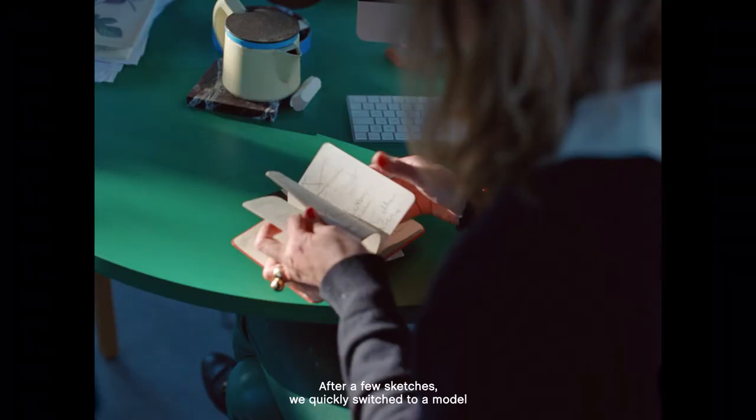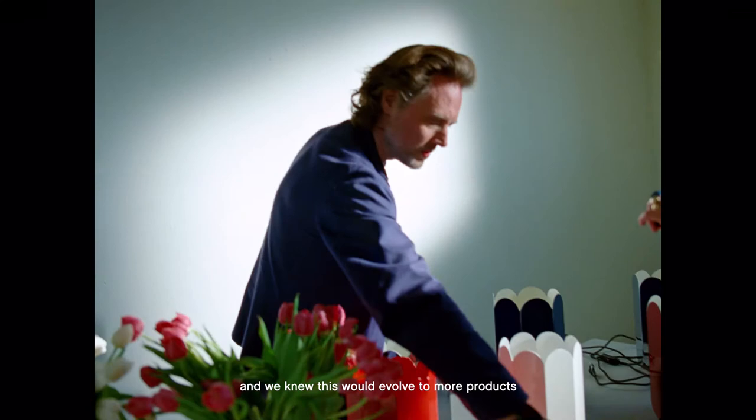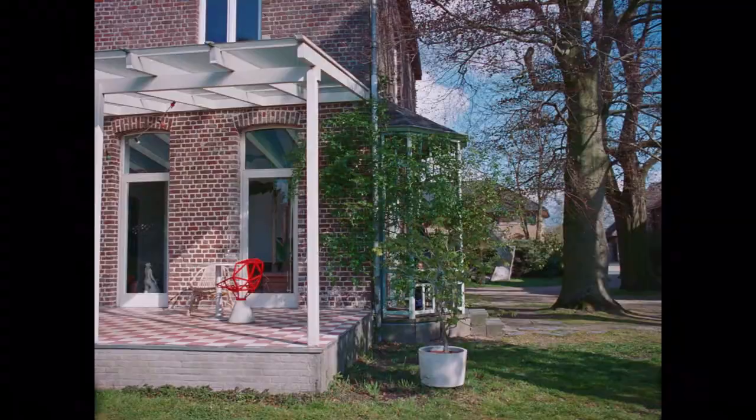Hannes and I were in a restaurant when the idea of the vase was born. After a few sketches we quickly switched to a model in cardboard — very simple. We saw the potential of this concept and we knew it would evolve into more products, like a lamp and candle holders.